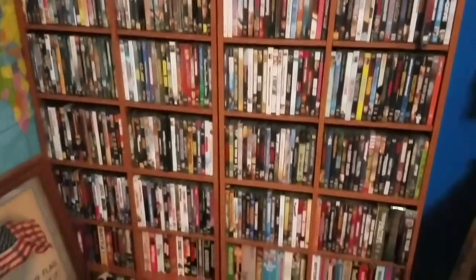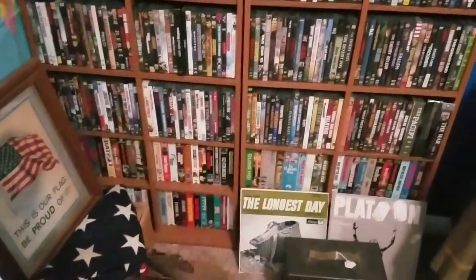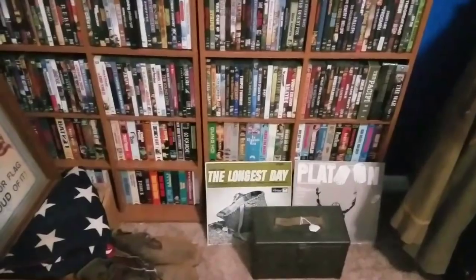These are my war movies — I've got over 400. Down at the bottom I've got VHSs, and some of those VHSs they never made into DVDs, and some of them are somewhat rare, out of print. Glad to have those.